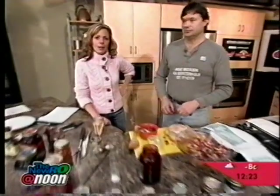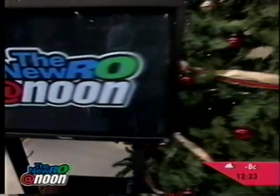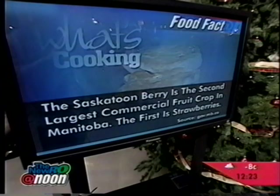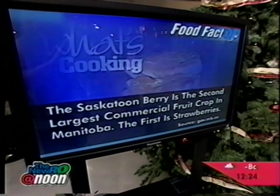Thank you very much, Troy. Last Mountain Berry Farm — look for them at your local grocery store. Merry Christmas. It's going to be a great feast.